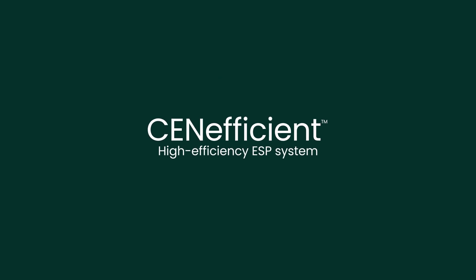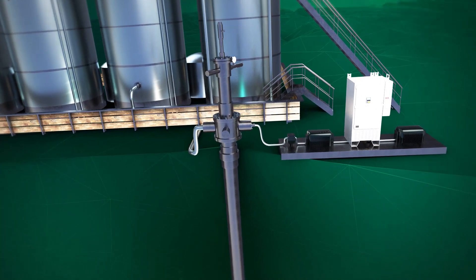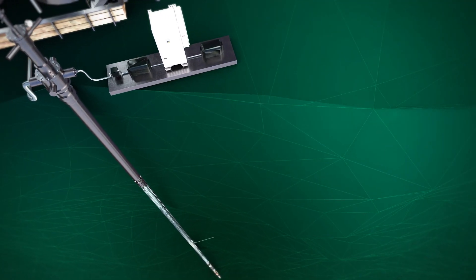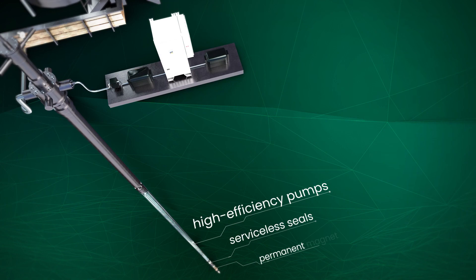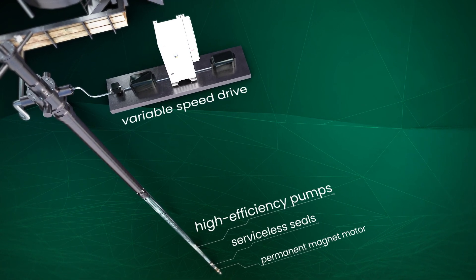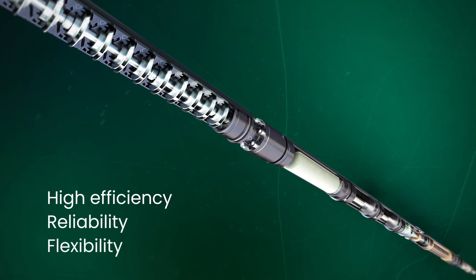Introducing the new Centificent High Efficiency ESP System. More production, less carbon in conventional and unconventional wells. The Centificent ESP System combines Baker Hughes high efficiency pumps, serviceless seals, permanent magnet motors, and variable speed drives to deliver high efficiency, reliability, and flexibility.